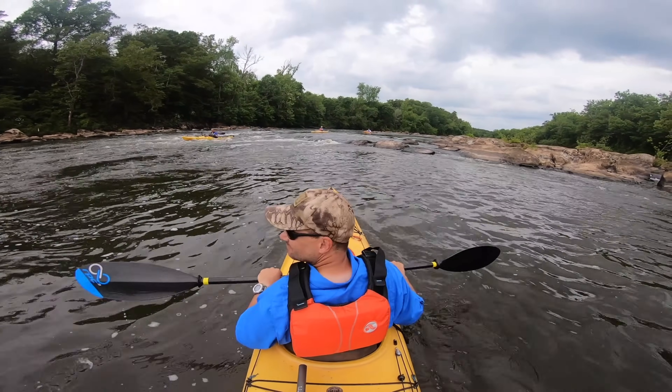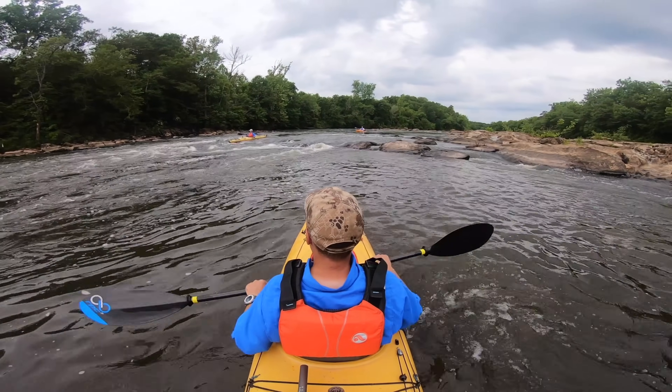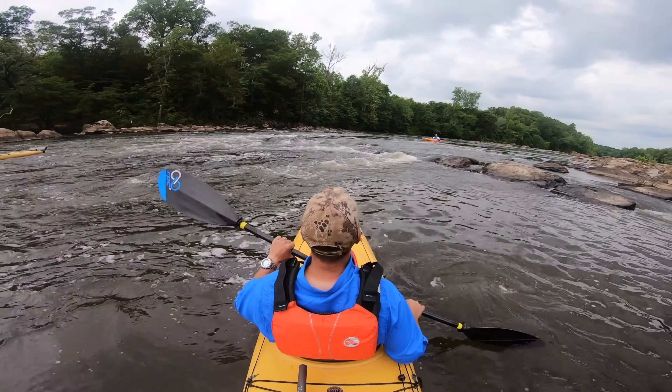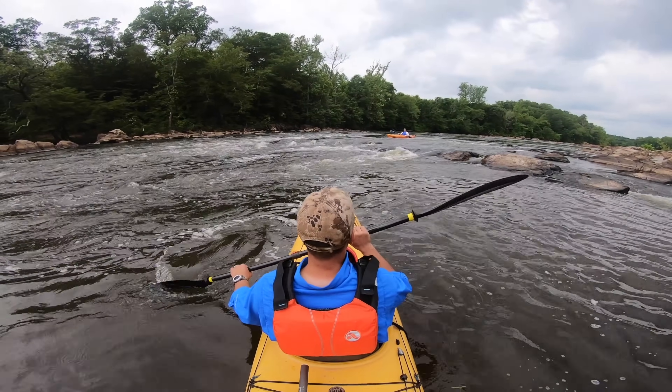Here you can see Kevin, Adam, and Tracy are going to utilize the same V and just take the flow down through there, giving them the best ride. You can see they're handling that with almost no effort.